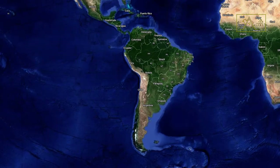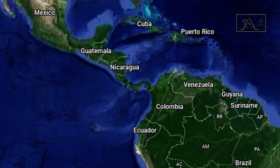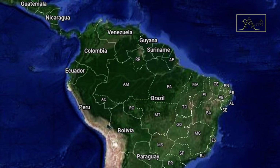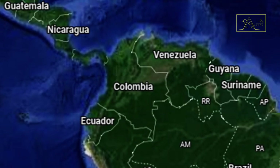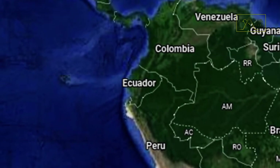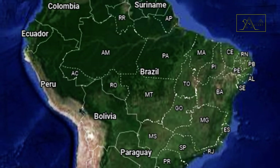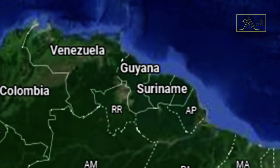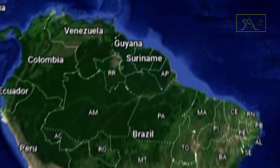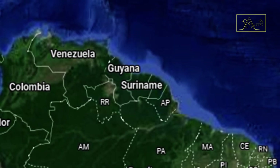Their distribution area in the wild is very wide. They can be found in Panama, Central America, and northern parts of South America — from Colombia, Venezuela, Peru, Ecuador, Bolivia, Paraguay, Brazil, Guyana, French Guiana, Argentina, to Suriname — at an altitude of between 190 to 500 meters above sea level.